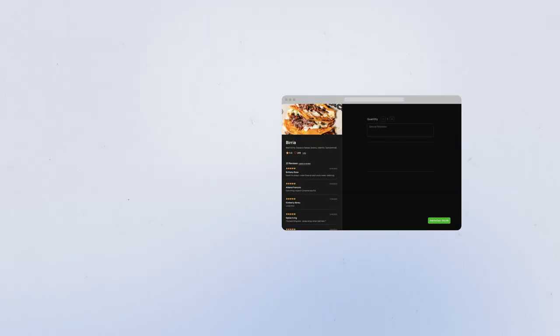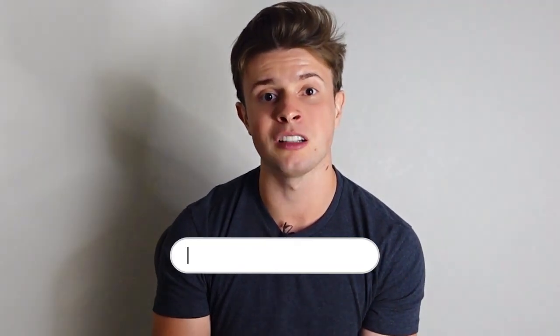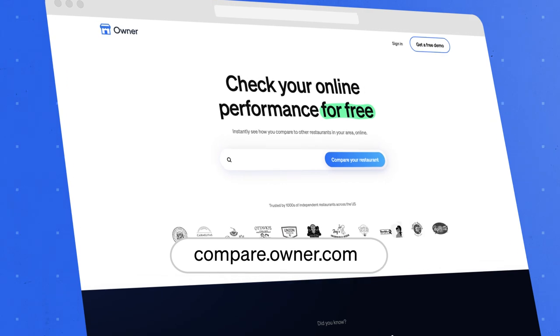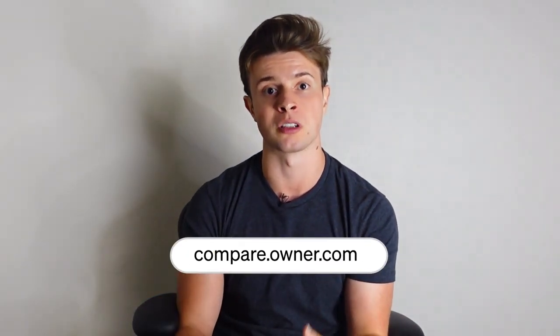Because page speed is so important, it not only affects whether people who reach that website will buy — it also affects how many people Google sends to it. If you want to know how your current website stacks up, there are many online tools, including one we built specifically for restaurants at compare.owner.com. It scans your restaurant over about a minute, checking website page speed, all SEO factors, reviews, and various other pieces, then shares a free report comparing you to restaurants in your area.